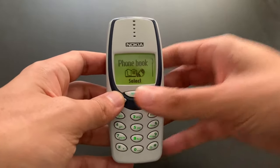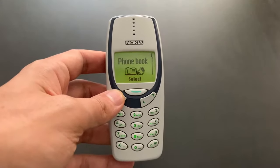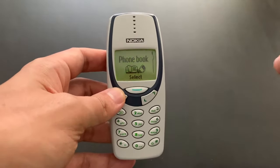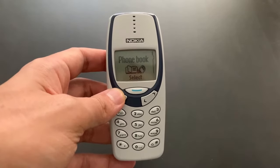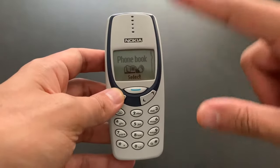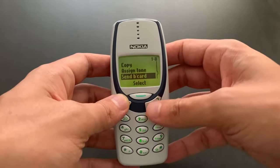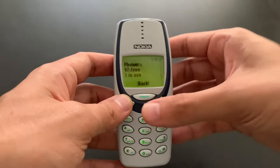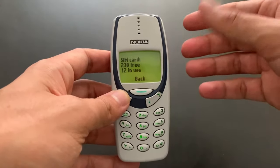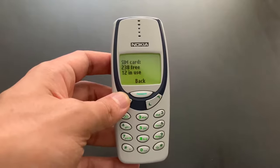Anyway, let's take a look at the menu and focus only on the differences of this 3330 from the original 3310. I will put the link to my videos about the 3310 in the description below. There is one difference in the phone book as well — from the original, if I go to options, memory status, now we have memory for 100 contacts. Not something we would have been too excited about back then, but yeah — 100 more contacts, basically.